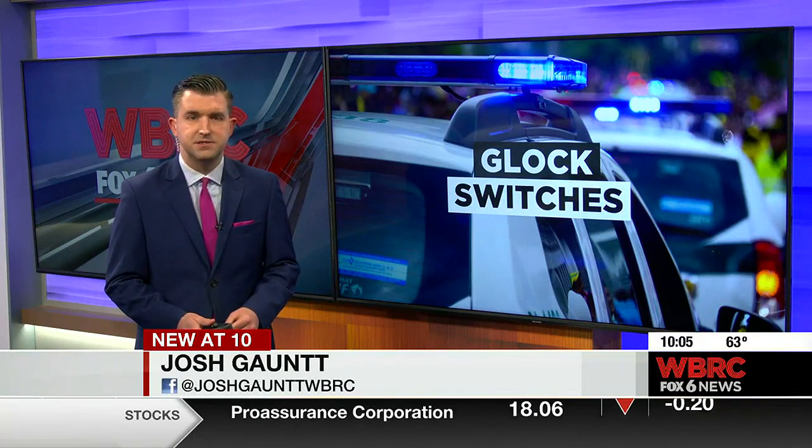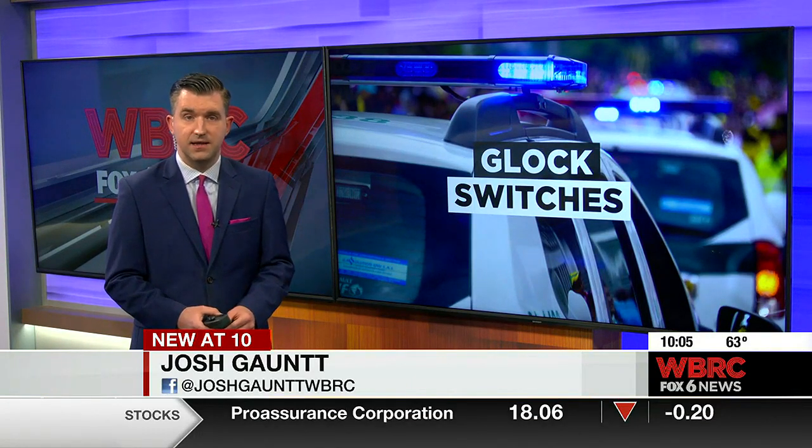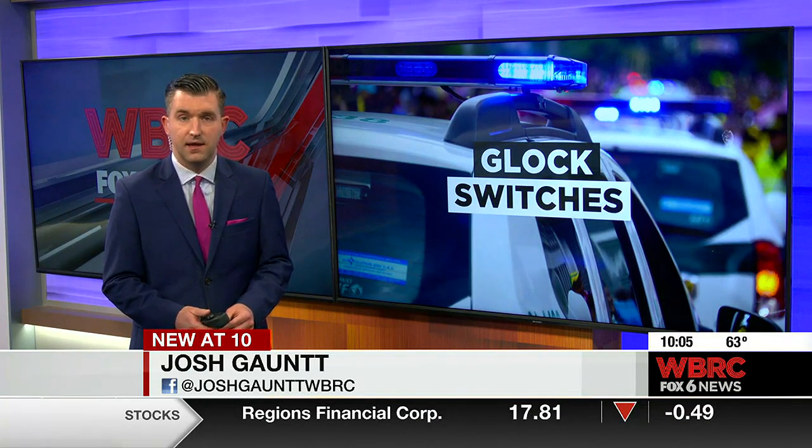Right now, Glock switch cases are being tried in federal court. A bill is making its way through the state legislature that could make Glock switch possession a felony. We'll keep you updated on the progress.